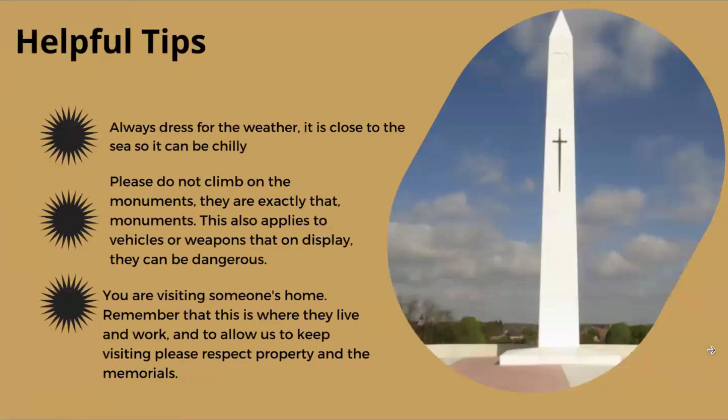Some helpful tips: always dress for the weather. It's close to the sea, so it can be a little chilly. Even in the height of summer it can be quite cool — last time I was there it was about 15 degrees and not very warm. There's always a breeze; it's just the way that part of France is.